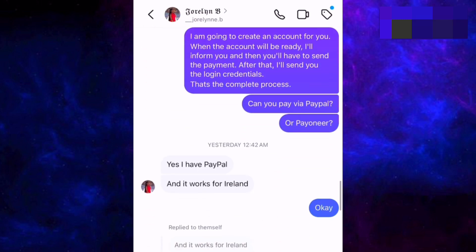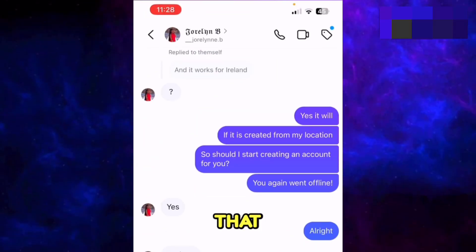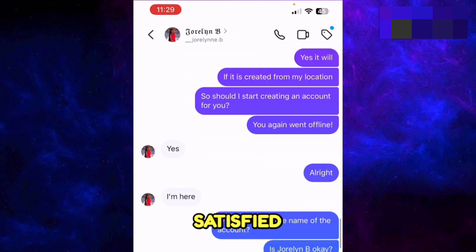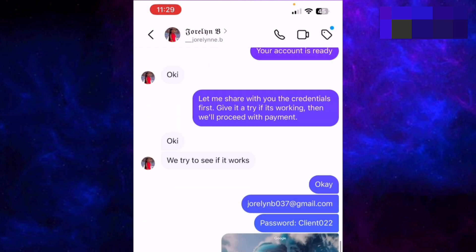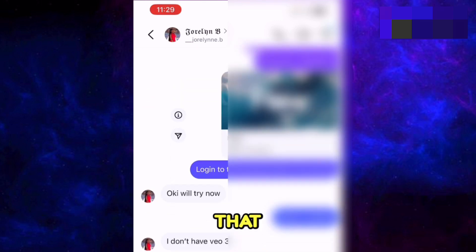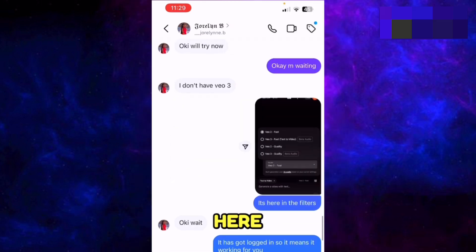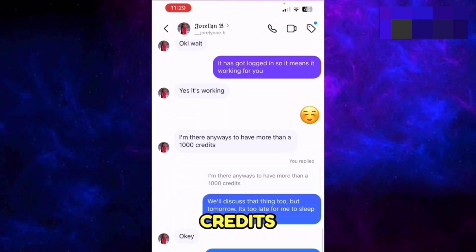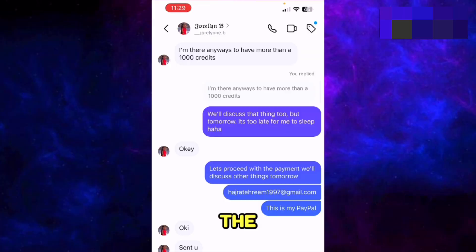She agreed, and after that I asked for some details. She asked for a confirmation that if she buys an account for $15 will it work, and I satisfied her that it will work. I told her that her account is ready and gave her the login details. She asked for some technical details and after that she said that it is working. We had other conversations about credits and other things as well, and then the payment.